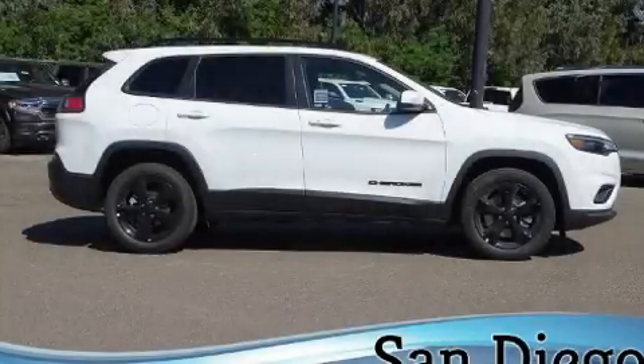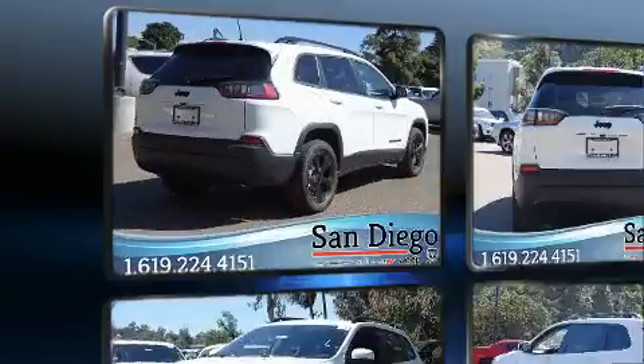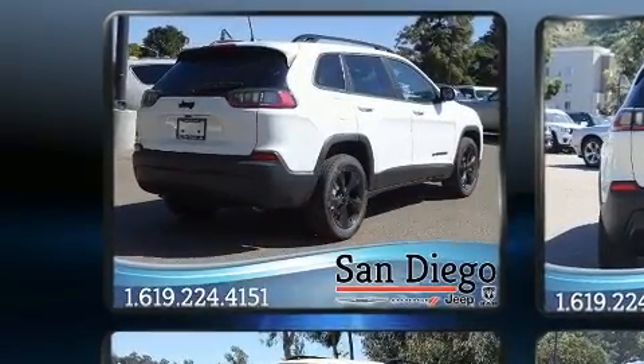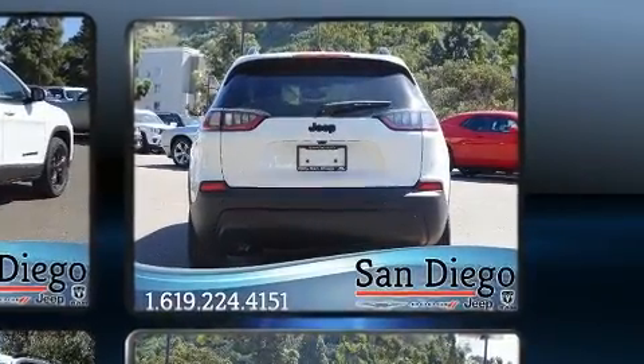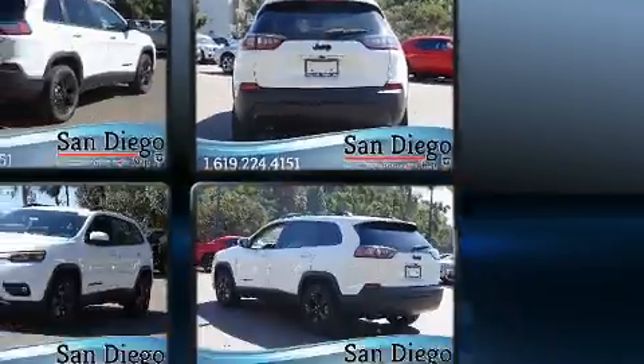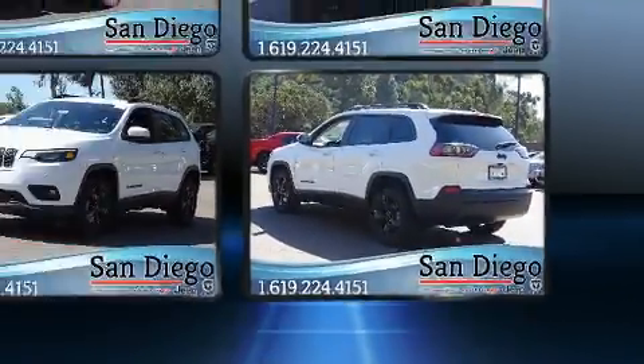Get excited about the 2020 Jeep Cherokee. Jeep prioritized practicality, efficiency, and style by including a rear window wiper, one-touch window functionality, a built-in garage door transmitter, an automatic dimming rearview mirror, heated door mirrors, a power liftgate, and air conditioning.